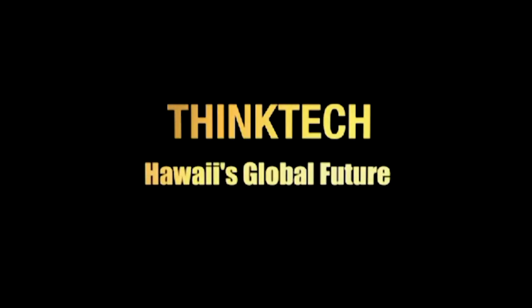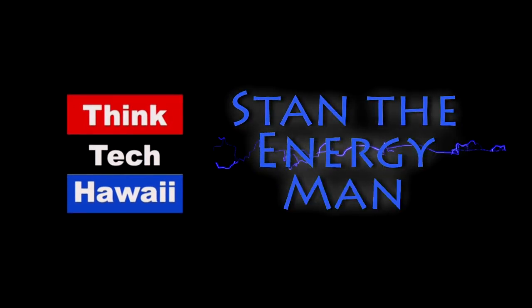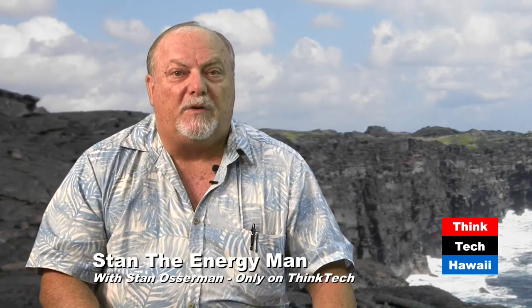Think Tech Hawaii, civil engagement lives here. Aloha and welcome to Stan the Energy Man. I'm Stan Osterman from the Hawaii Center for Advanced Transportation Technologies, here under the State of Hawaii and Business Economic Development. Welcome to our show today. This is one of our shows where we have a repeat guest who comes in and talks about some of the more technical aspects of energy and grids.